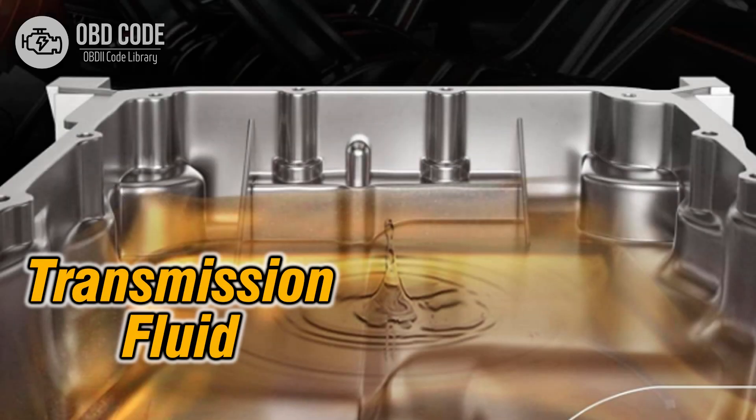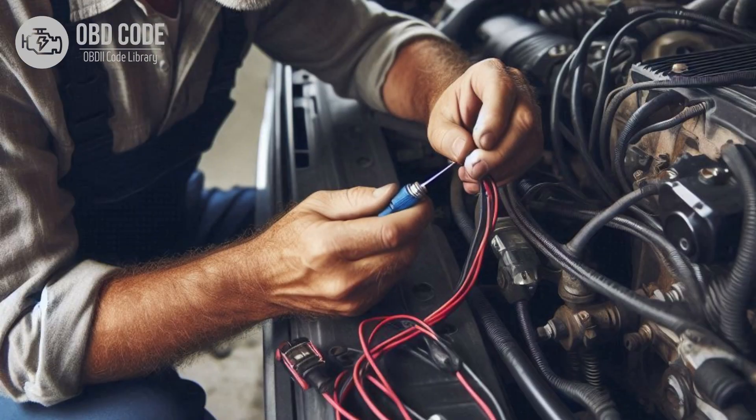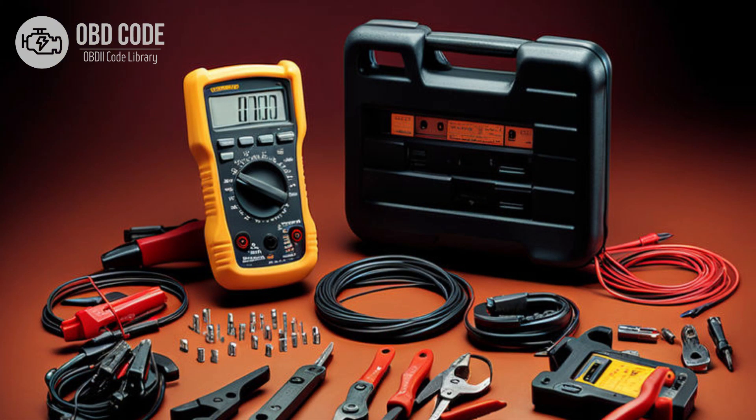Code P0741 solutions: 1. Check the transmission fluid level and condition; top up or replace the transmission fluid if necessary. 2. Perform a visual inspection of the wiring and connectors associated with the TCC circuit, and repair or replace any damaged or corroded connections. 3. Test the torque converter clutch solenoid using a multimeter to ensure it is functioning properly, and replace the solenoid if it's faulty.